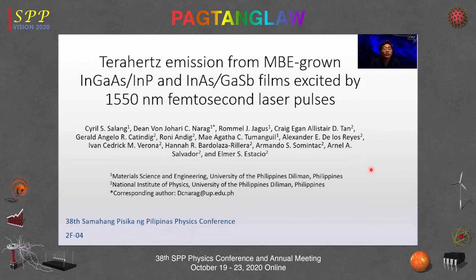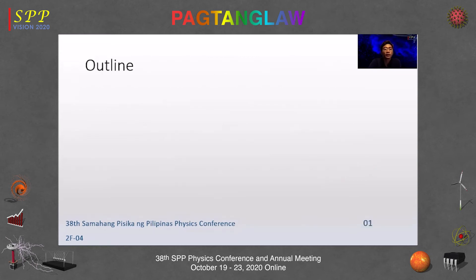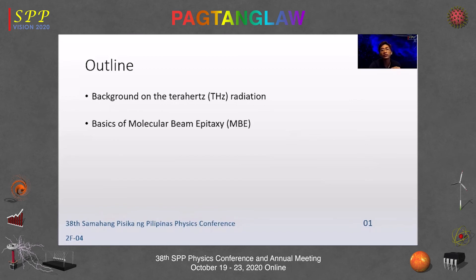Good day everyone. My name is Dinvon Johari Narag. I'm going to talk about our paper entitled Terahertz Emission from MBE-Grown Indium Gallium Arsenide on Indium Phosphide and Indium Arsenide on Gallium Antimonide Films Excited by 1550 nanometer femtosecond laser pulses. I will cover background on terahertz radiation, basics of molecular beam epitaxy, then results and a summary.